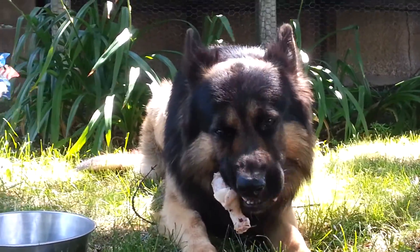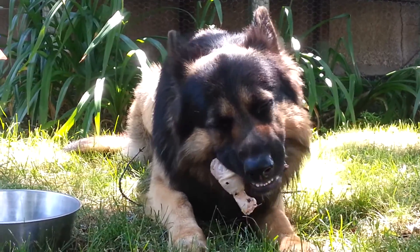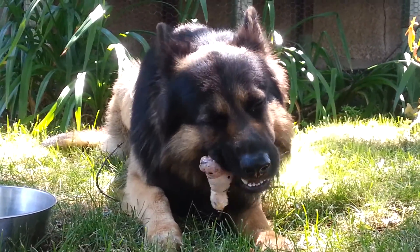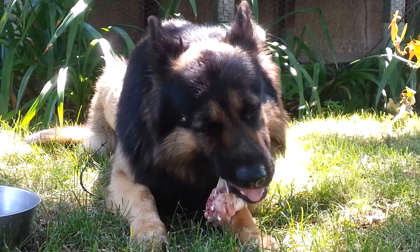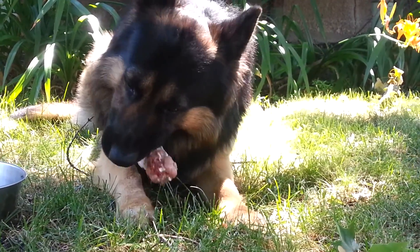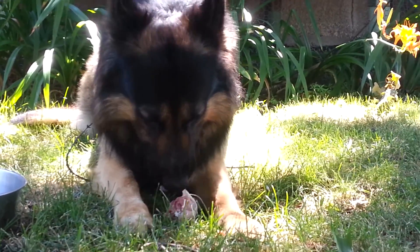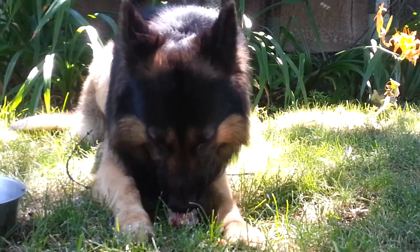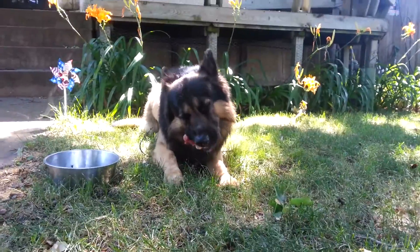You don't ever want to feed your dog cooked bones. Cooking the bone changes the structure of the bone and makes it brittle. Your dog has trouble digesting them and they can perforate the bowel and the stomach and cause obstructions. Dogs are able to digest raw bones — this is what they eat in the wild, wild canines around the world.